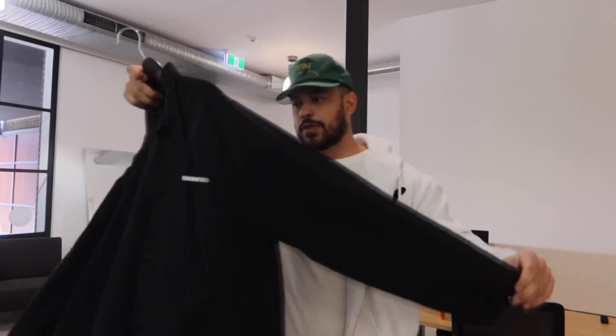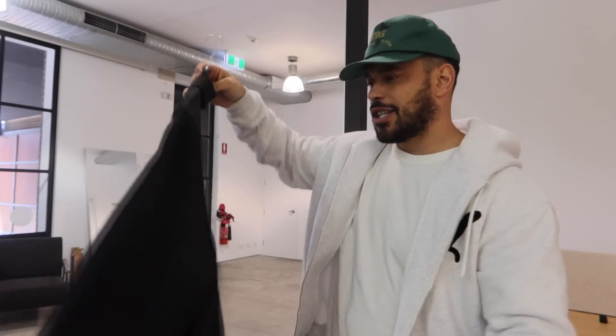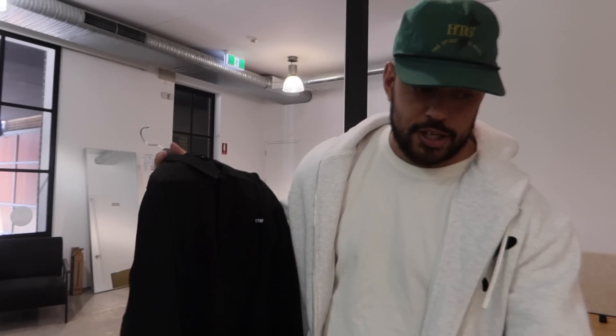I know you guys have been waiting on this, but we're going to be dropping our coaches jacket too. We've been rocking this for the past couple of months. I've just been waiting for the temperature to drop a little bit. But feel the fabric — you can hear the fabric. I actually go up a size. So I rock larges in our hoodies, and then I'd rock an XL in this, just so I can layer it up and make it a little bit cooler.